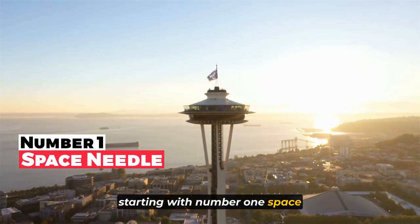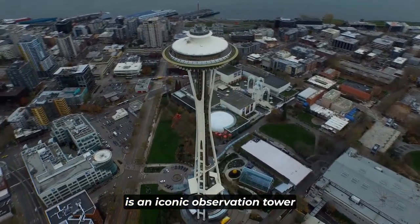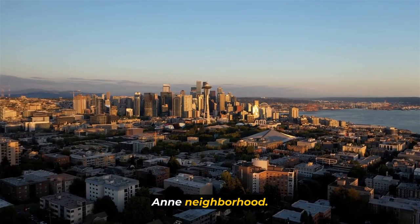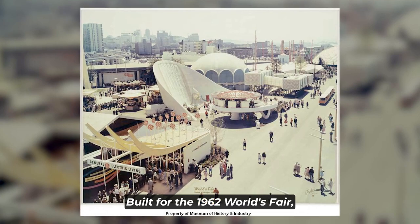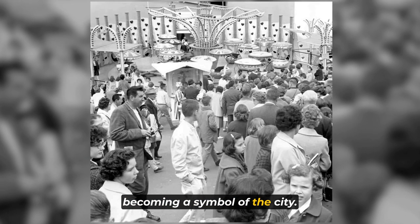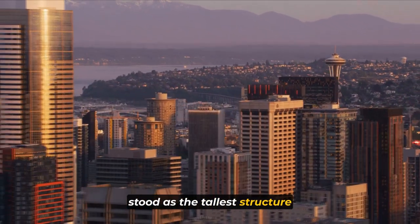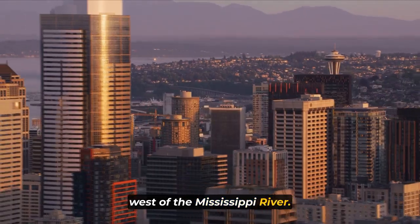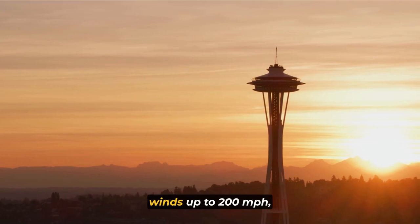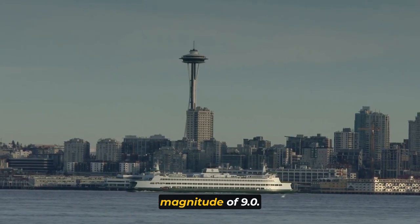Starting with number one: the Space Needle. The Space Needle, a Seattle, Washington landmark, is an iconic observation tower located in the Lower Queen Anne neighborhood. Built for the 1962 World's Fair, it drew over 2.3 million visitors, becoming a symbol of the city. This architectural wonder once stood as the tallest structure west of the Mississippi River at 605 feet, boasting a robust design capable of withstanding winds up to 200 miles per hour and earthquakes up to a magnitude of 9.0.